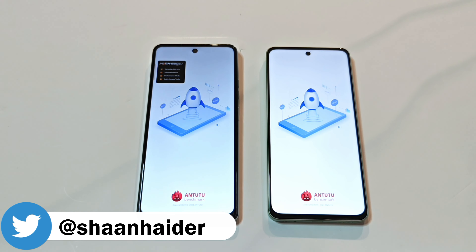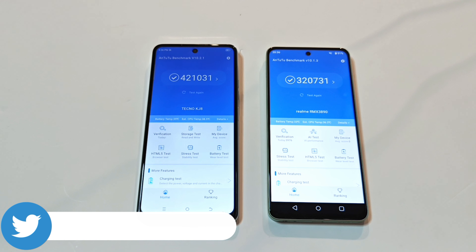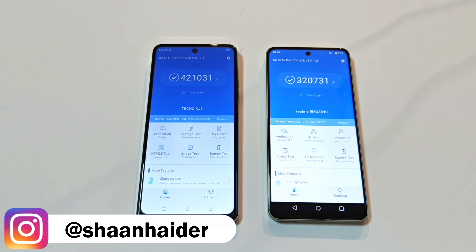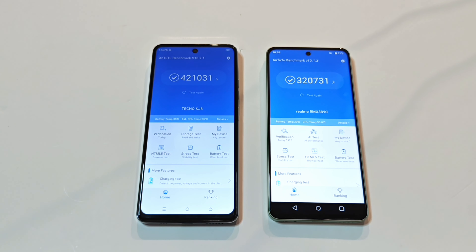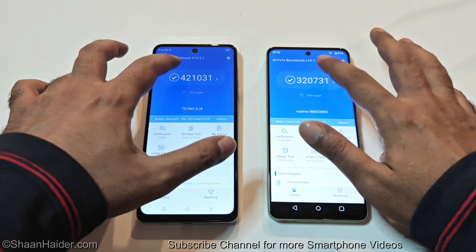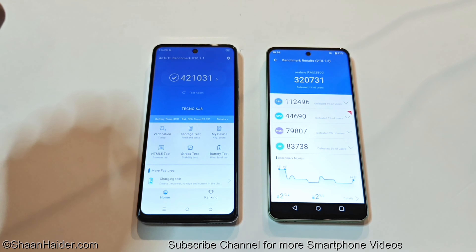First of all, let's start with the AnTuTu benchmark. Here you can see that Tecno Spark 20 Pro 5G scored 421,031 and Realme C67 scored 320,731. So Spark 20 Pro 5G is scoring nearly 30% more points compared to what we are getting on Realme C67.